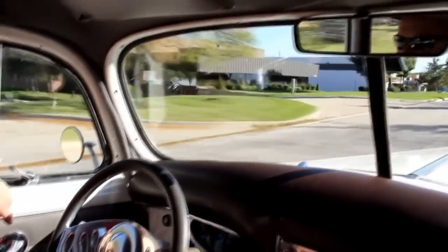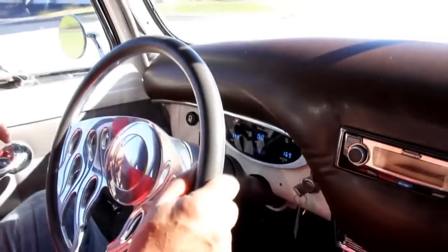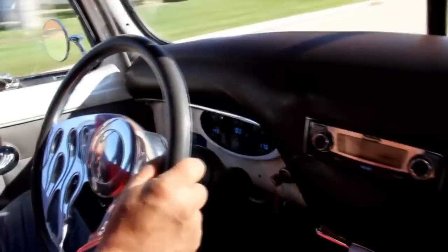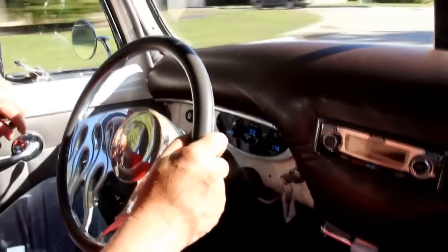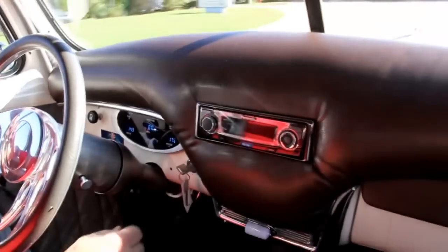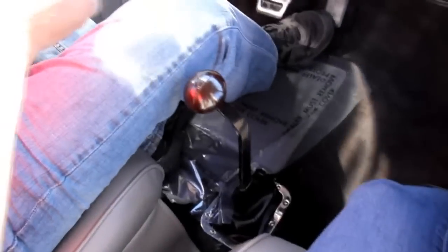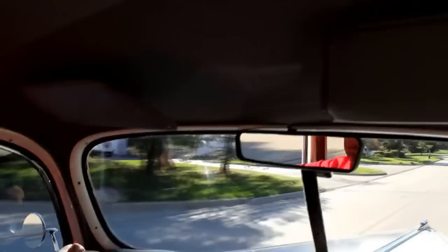We've got the digital gauges here. The speedometer doesn't look like it's working right now, but the volt gauge is working, the fuel gauge, and the water temp is working. We've got the aftermarket radio here. It is an automatic. Steers real nice — it's got tilt wheel, a nice padded dash, good looking headliner. It drives real nice — it's got that Camaro front subframe on it.